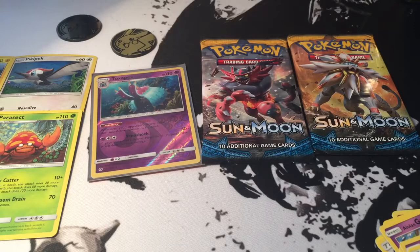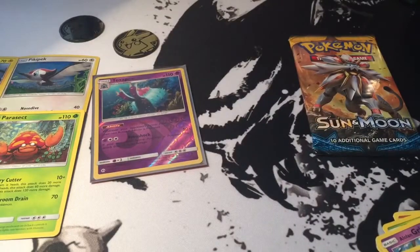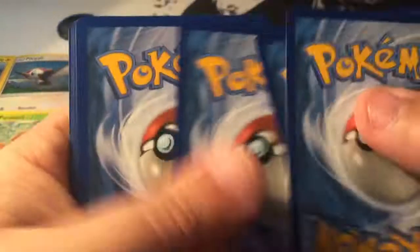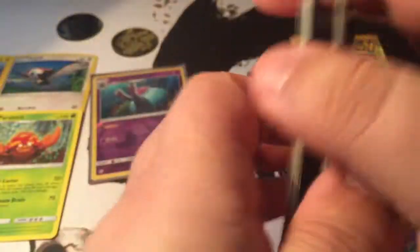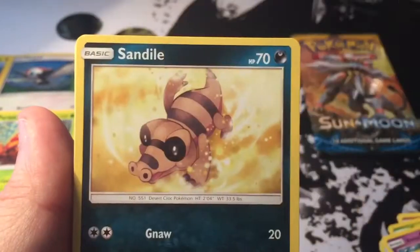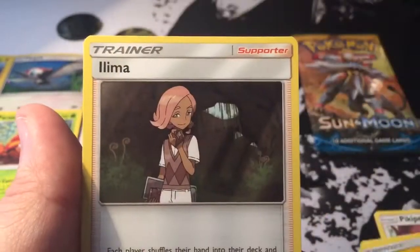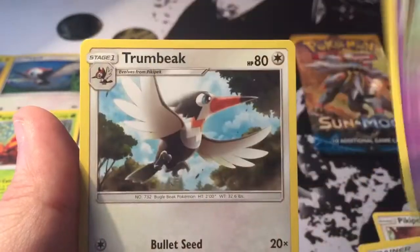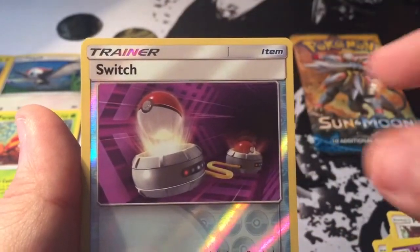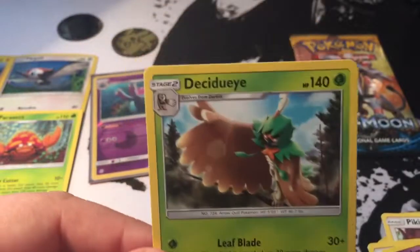Oh, why am I sleeving up the hollow? It's not. My bad. That's why we can't have nice things. Second pack out of the blister. We get a Snubble, Alolan Rattata, Sandile, Pikipek, Spearow, Lightning Energy, Alolan Exeggutor, Hypno, Trumbeak, Switch. Nice — look at the Pokeballs on that. Very cool. And the Rare is a Decidueye again. Very cool.